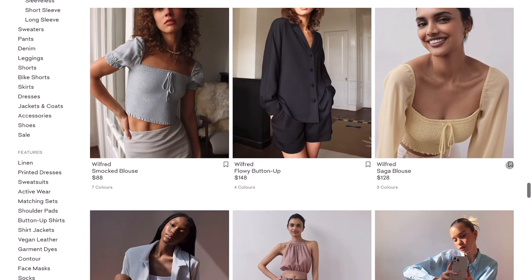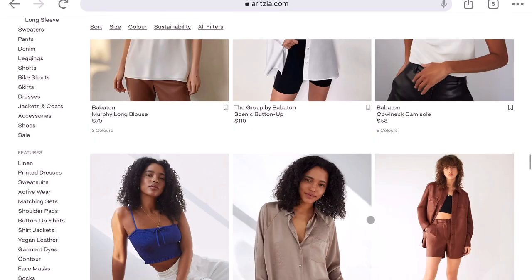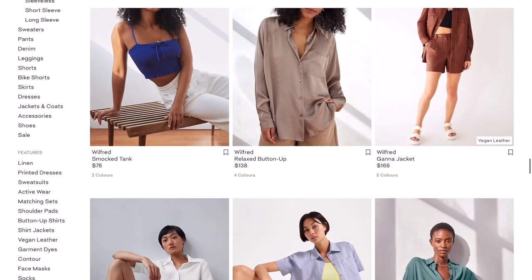I love the Saga Blouse — I have one of those as well, and also the short sleeve version. I bought both at a really steep discount because I got pattern versions, and I think they look great. These flowy button-ups look really nice as well.